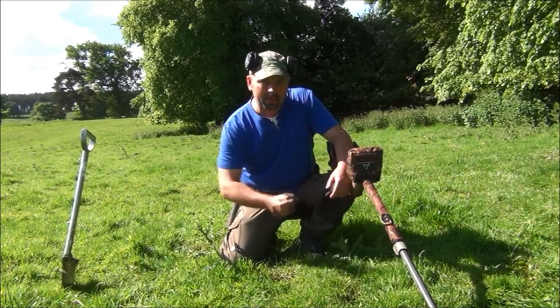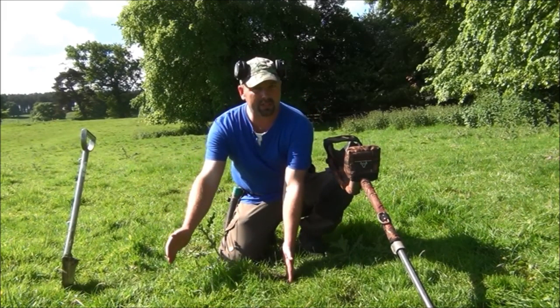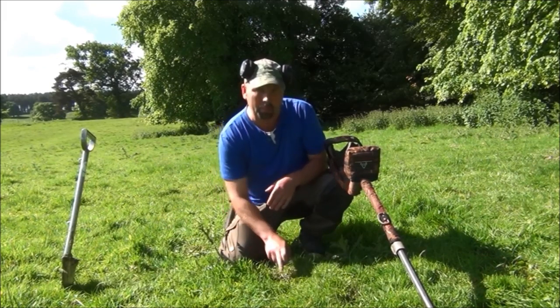There's a slight delay when I go over it, possibly a quarter of a second or so. So if I'm going fast and the target's here, it might read it here. To check it, slow it down a little bit - it finds it. Bang on.